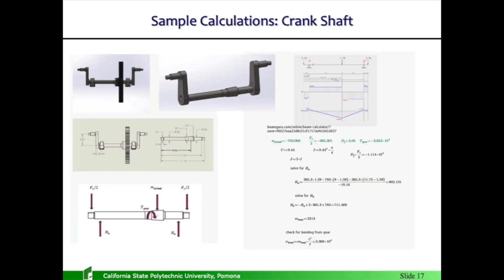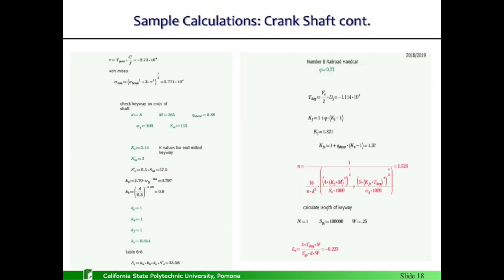Some sample calculations — the crankshaft is the highest stress part on the car, with a factor of safety around 1.5. I increased the factor of safety to 2 by increasing the diameter of the shaft by only 30 thousandths of an inch, which increased the fatigue life of the shaft.